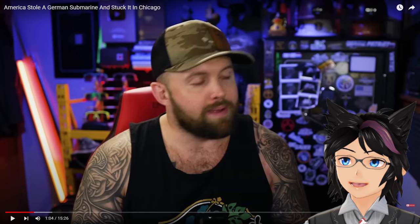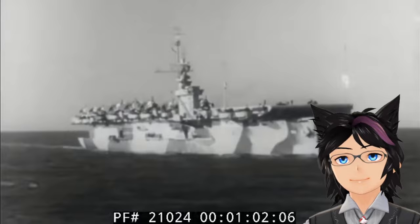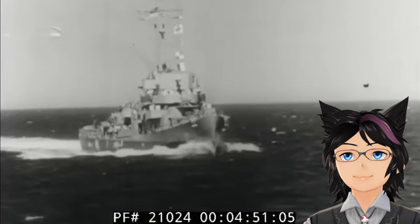It cannot be overstated just how effective the U-boats were — they were effectively the meta. Nothing else really did what they did and they were damn efficient. You had to consider the U-boat if you were doing anything naval. America doesn't believe in self-defense, we believe in self-offense. It's way more efficient.